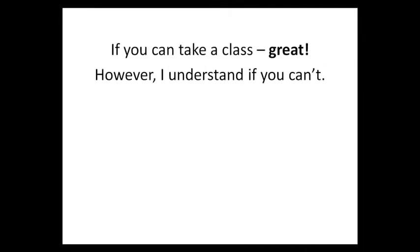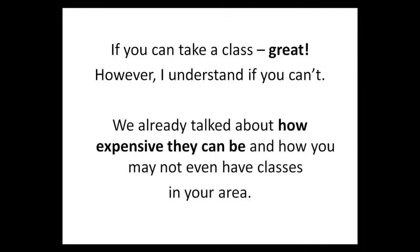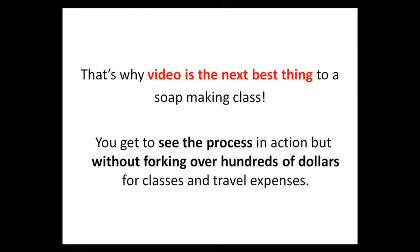Now, if you can take a class, great. However, I understand if you can't. We already talked about how expensive they can be and how you may not even have a class in your area. That's why video is the next best thing. You get to see the process in action, but without forking over hundreds of dollars for classes and travel expenses.